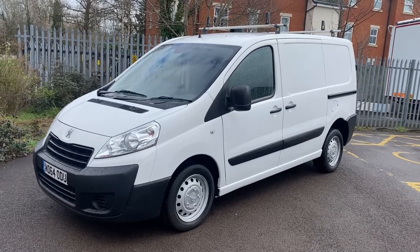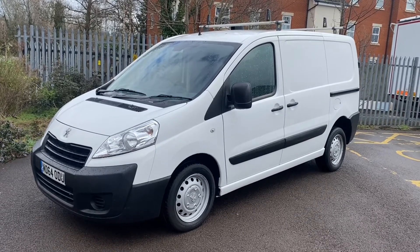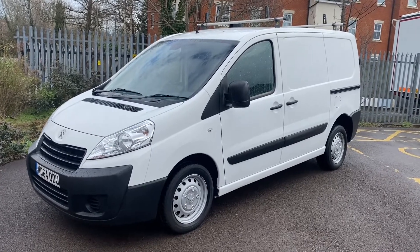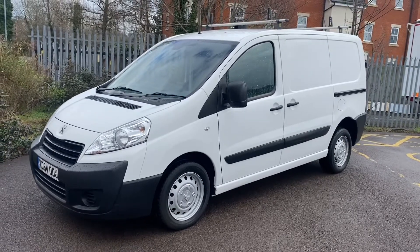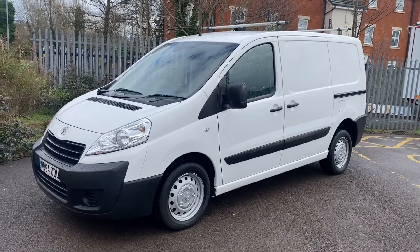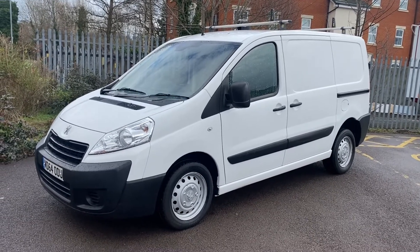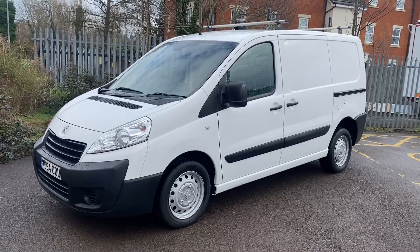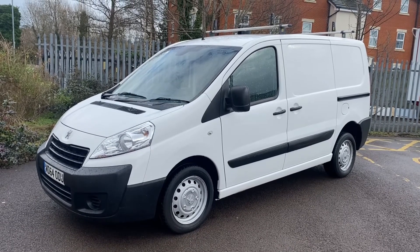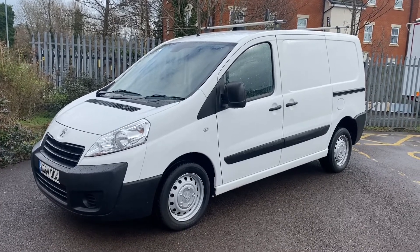Hi, good afternoon, it's Simon at Vans Today in Worcester giving you a quick video walk around of this 2015 on a 64 plate — it's a Peugeot Expert 1.6 HDI Professional. The Professional being the top of the range specification, which gives you air conditioning, electric windows, electric mirrors, Bluetooth telephone and Bluetooth music amongst other things. This is the medium wheelbase twin side loading door model. It is a two keeper from new vehicle; we supplied it originally to the second keeper. It's just recently arrived back in part exchange in okay condition — it's not 100% perfect and I'm going to show you a few bits as we go around so you get an idea of exactly what it is that you're buying.